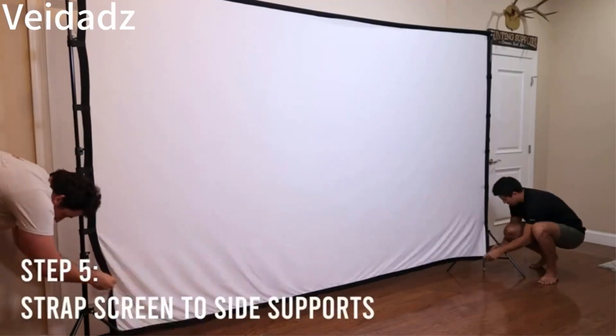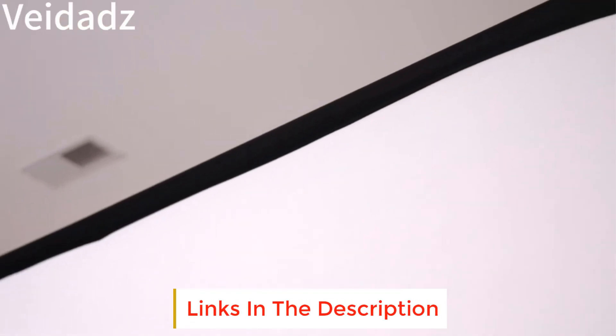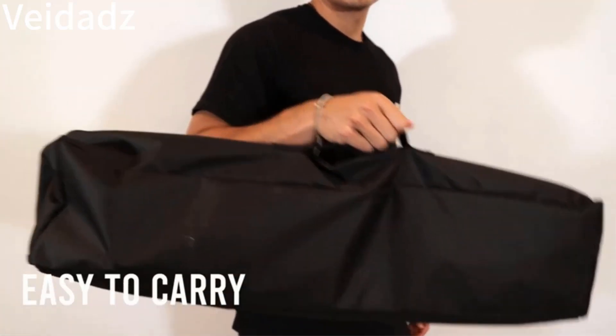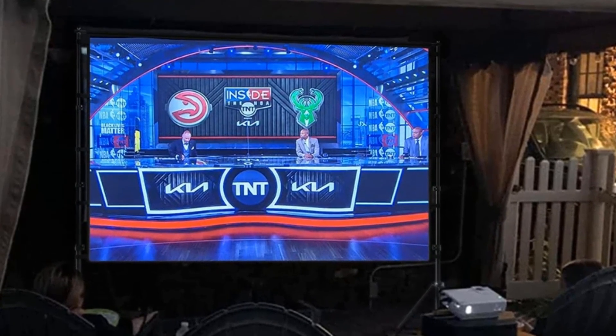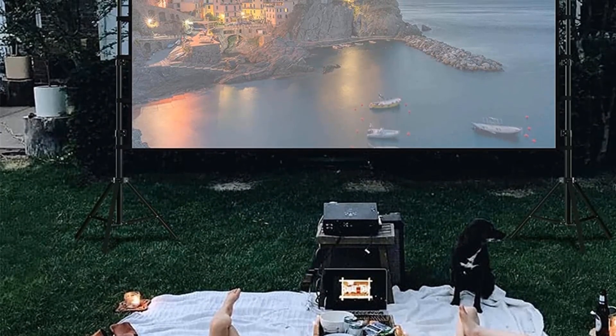Easy to carry — you can hold it in one hand or put it in a travel bag over your shoulder. It easily stows away in car trunks, sedan included, making it easy to travel with for family trips and camping. Wide application: display movies, sport games, photos, music videos, and games to make your life more fun.